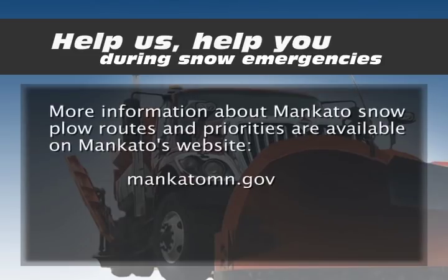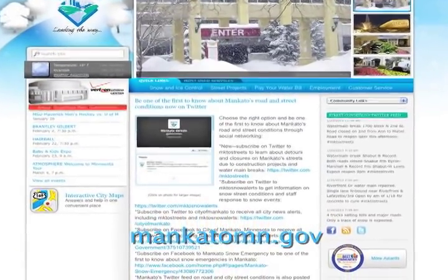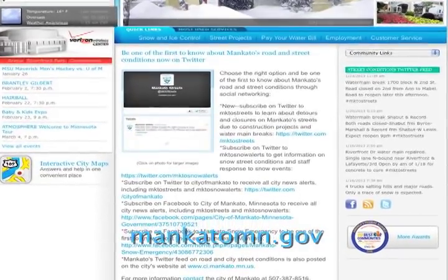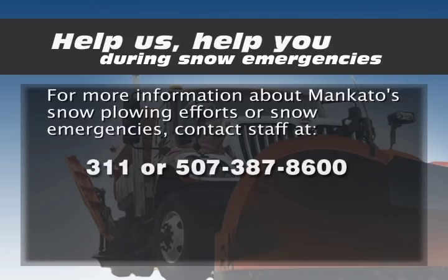More information about Mankato snow plow routes and priorities is available on Mankato's website, MankatoMN.gov. For more information about Mankato snow plowing efforts or snow emergencies, contact staff at 311 or 507-387-8600.